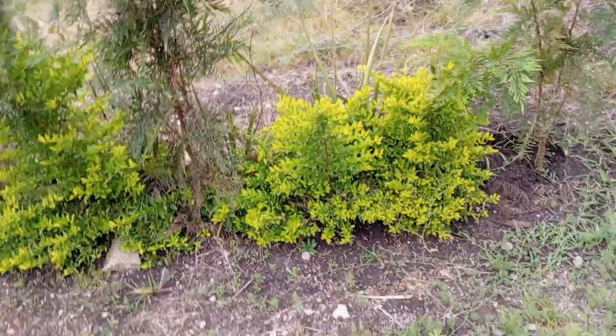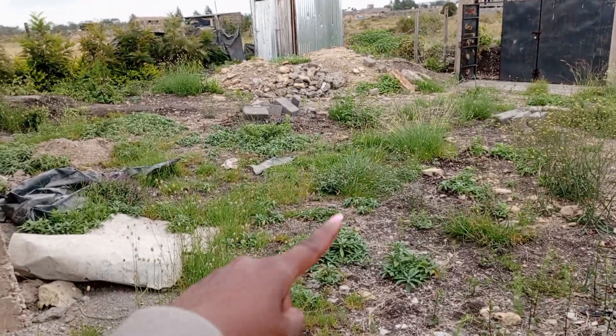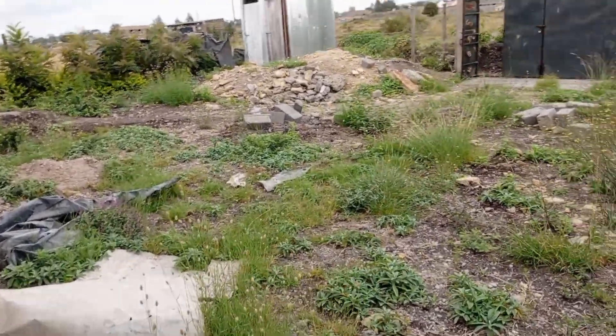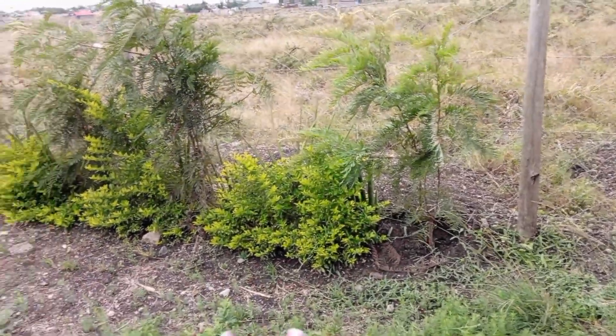I also want to show you how the home looks currently. It's not so good — it has so many weeds. The other day we had cleaned but you can see the weeds have grown again, so it needs to be cleared again. We want to make sure it's cleared because we want to move in as soon as possible.